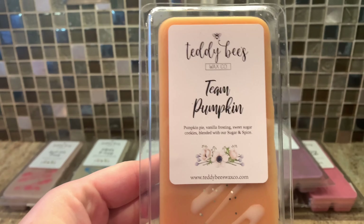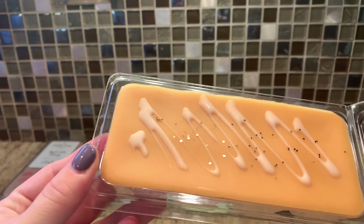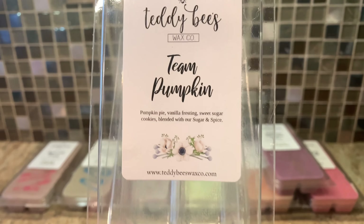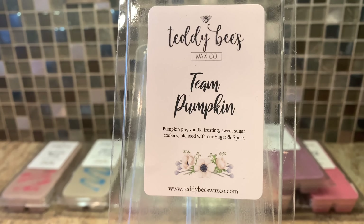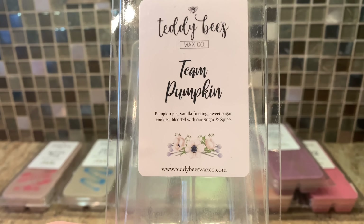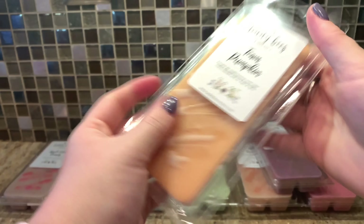We have Team Pumpkin — pumpkin pie, vanilla frosting, sweet sugar cookies, blended with sugar and spice. I'm not a huge fan of her sugar and spice, but I wanted to take a chance. I love that this does not have that much glitter. You get the sugar and spice in there, but I like that it's mixed with the pumpkin pie and some extra vanilla. It's nice. I like it more than the Fall Brulee. Yeah, definitely — it's sweeter, smoother, less spicy. That's nice, I enjoy that one.